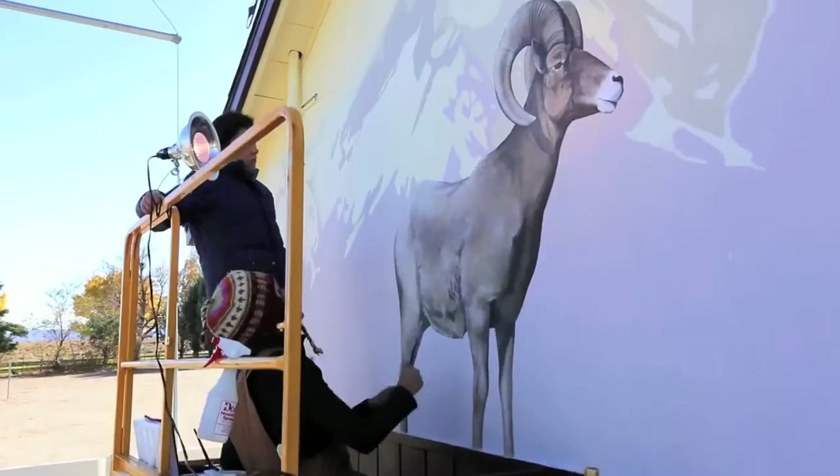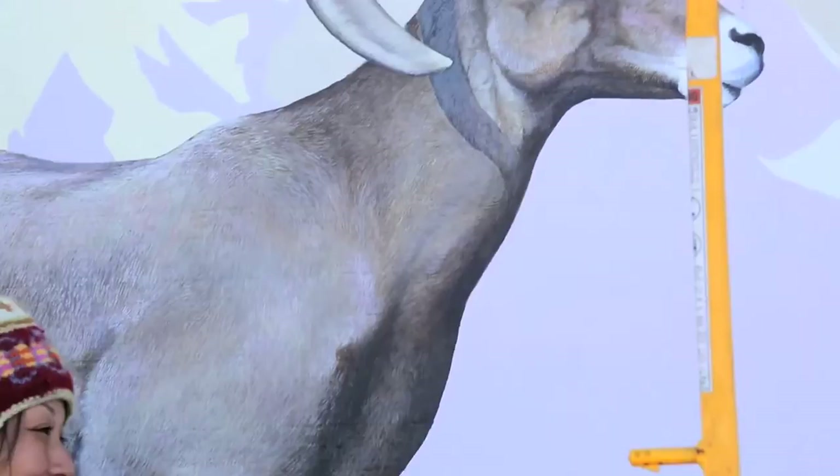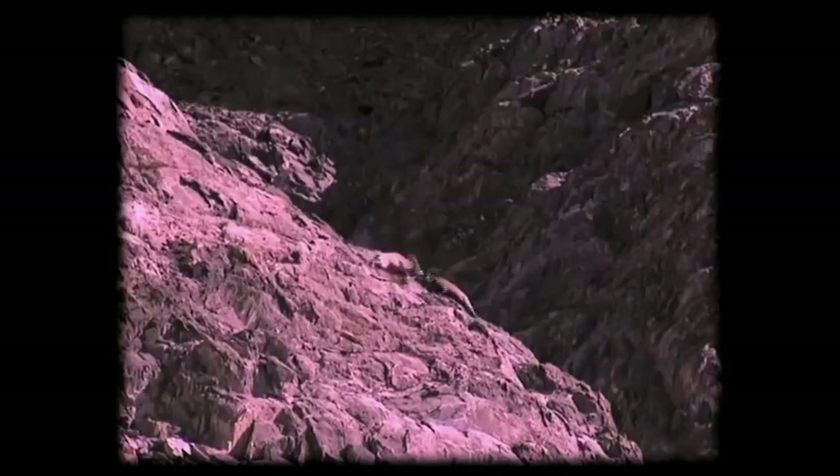The Migrating Mural is a series of murals painted along migration corridors shared by both people and endangered animals. Chapter 1 showcases the Sierra Nevada bighorn sheep along California's Highway 395, which runs in the shadow of the sheep's mountainous home range.